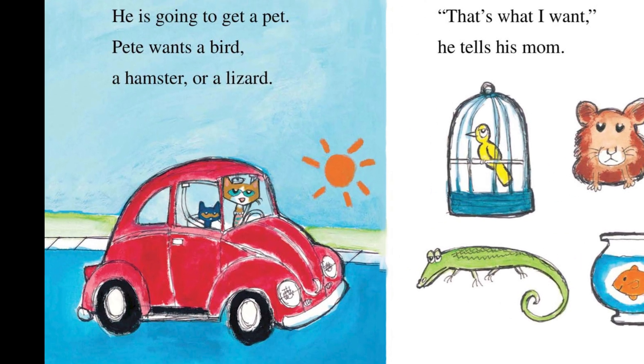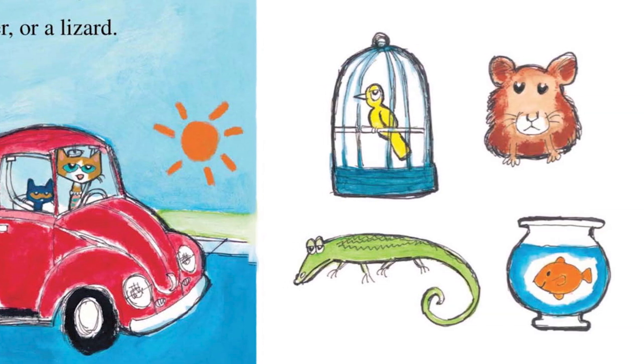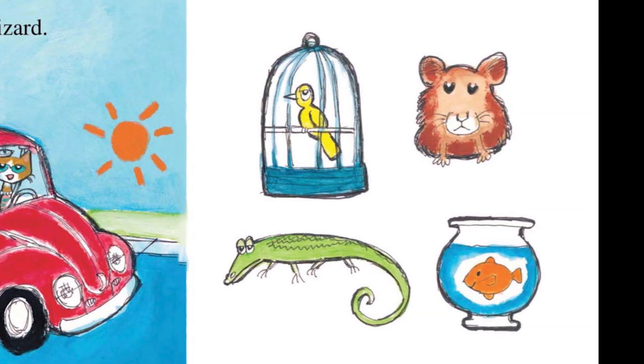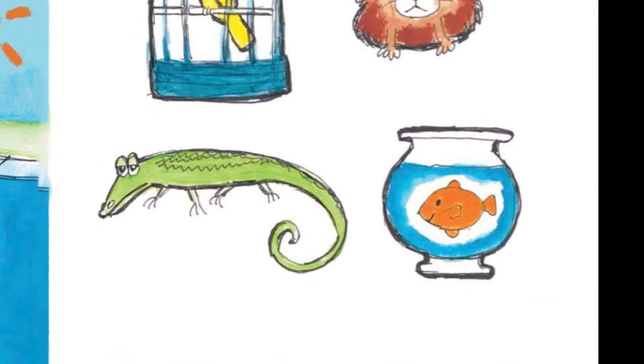Pete is going to the pet store. He is going to get a pet. Pete wants a bird, a hamster, or a lizard. But then Pete sees a goldfish. That's what I want, he tells his mom.